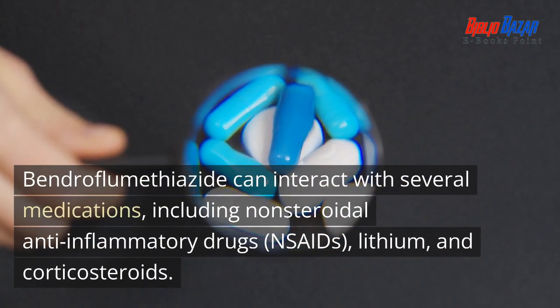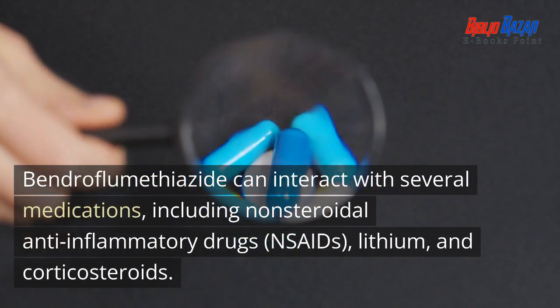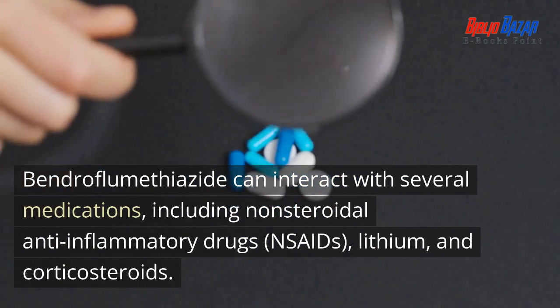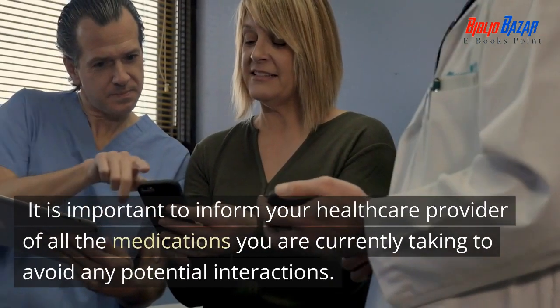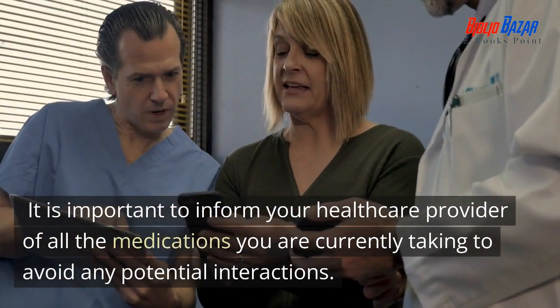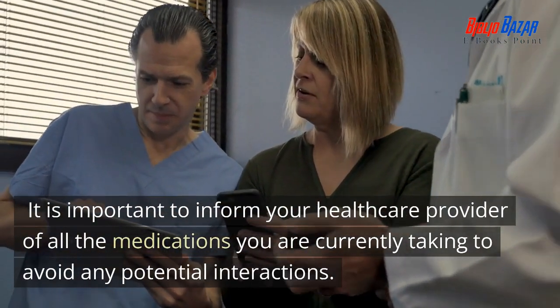Bendroflumethiazide can interact with several medications, including non-steroidal anti-inflammatory drugs (NSAIDs), lithium, and corticosteroids. It is important to inform your healthcare provider of all the medications you are currently taking to avoid any potential interactions.